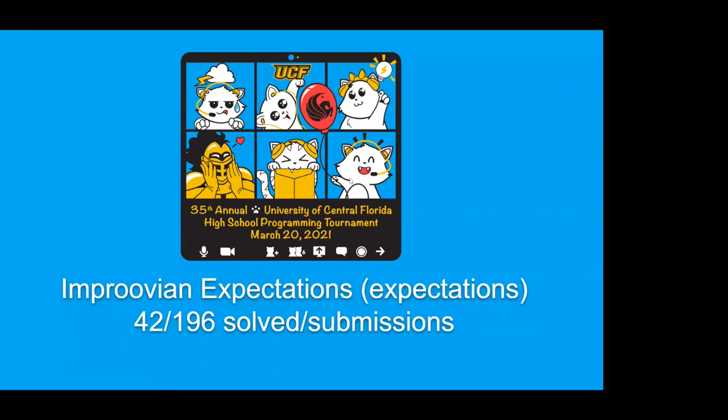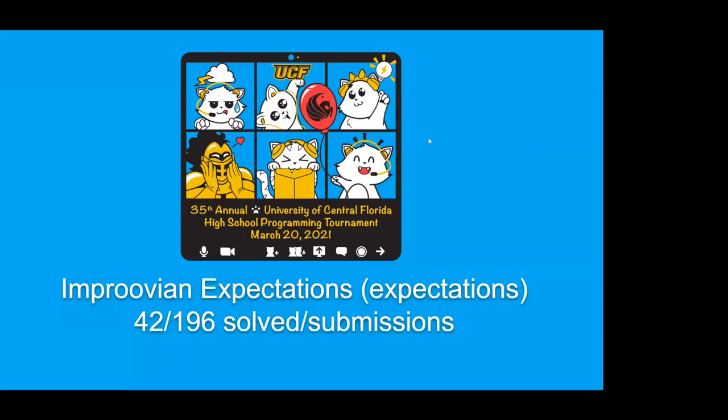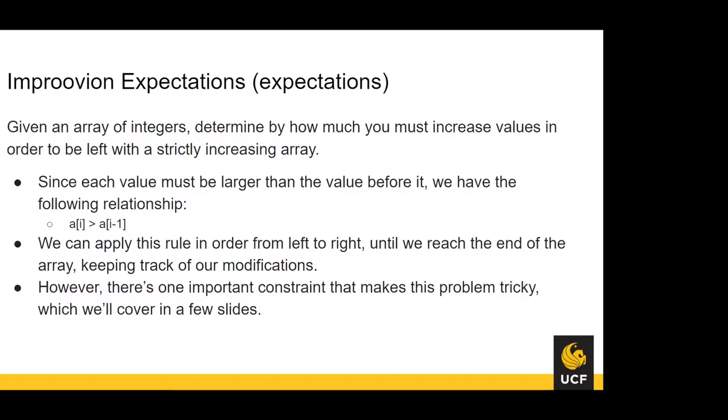For Expectations, you're given an array of integers and must increase values in order to be left with a strictly increasing array. Print how much you increased each value by in total. Since each value A[i] must be greater than A[i-1], add the minimum necessary — the difference between them — if that rule doesn't already hold. One common issue: the answer needs to be stored in a 64-bit integer (long). If you use a regular int, your answer will overflow and print incorrect results for some cases.